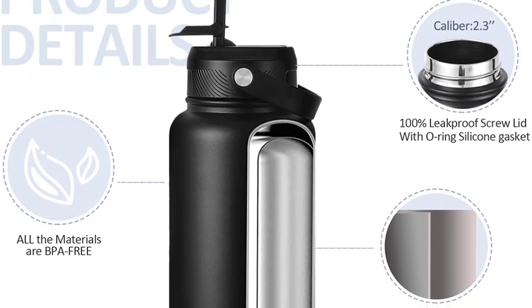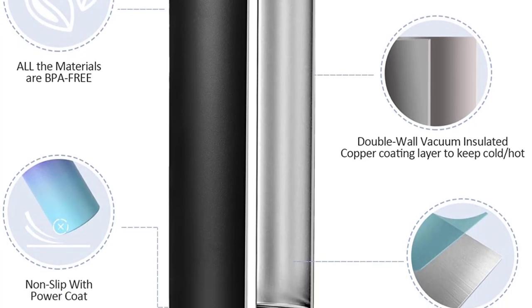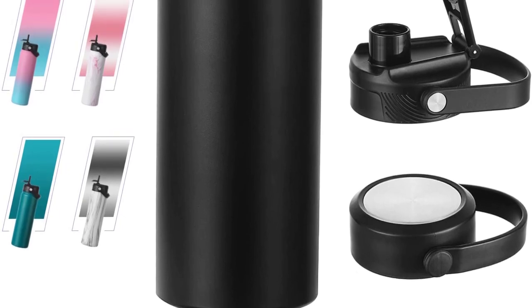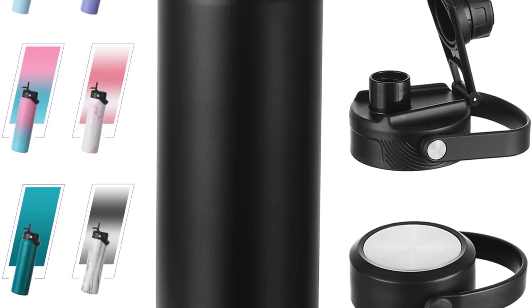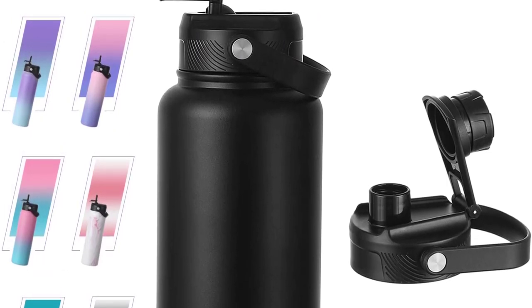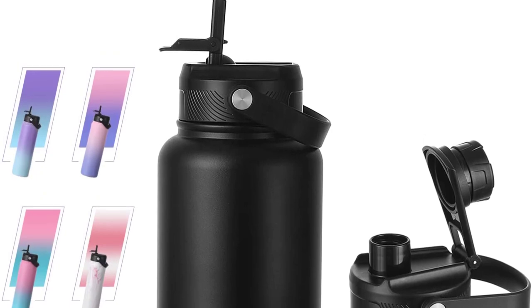Blugo makes drinking water more comfortable at any time and on any occasion. Crafted with double walls, it's sweat-free and keeps your drink cold for up to 24 hours and hot for up to 12 hours. Available in 24oz, 32oz, and 40oz sizes. Made of superior 18-8 stainless steel, it's leak-proof, drop-proof, BPA-free, and free of any toxins, always ensuring a pure, clean taste.